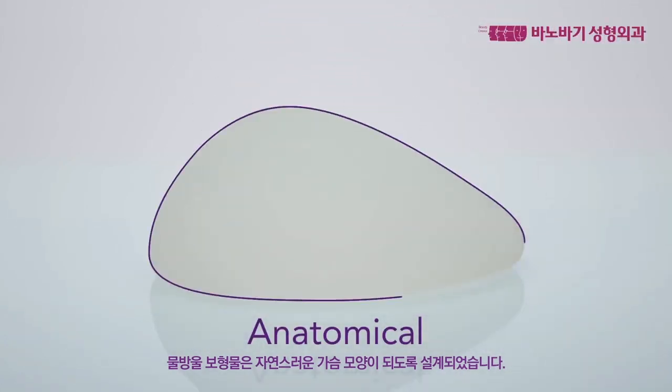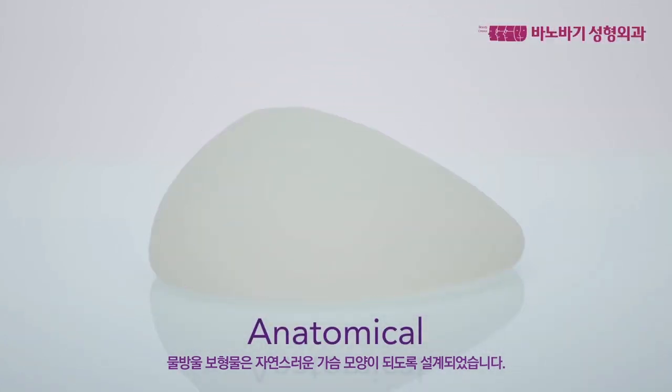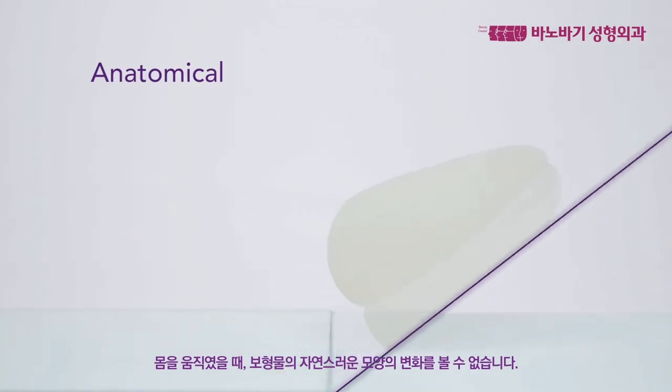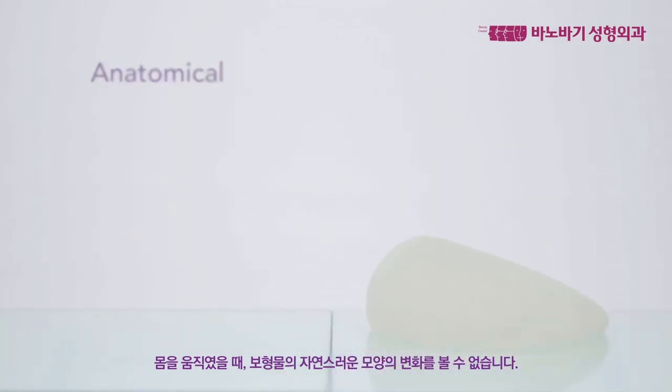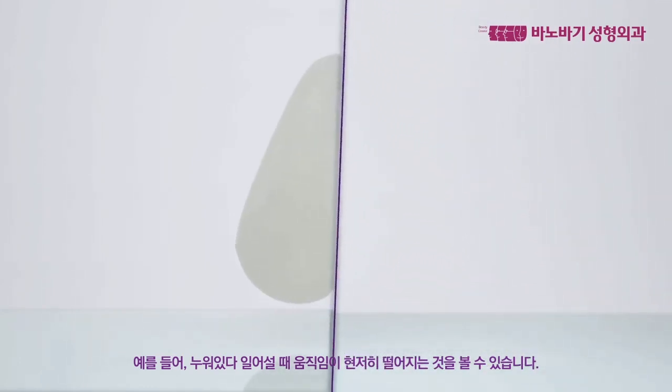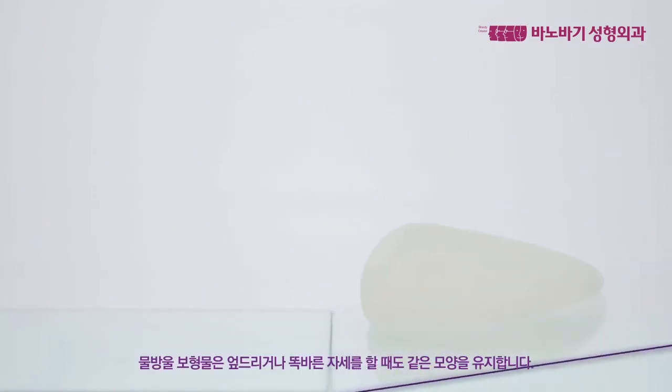Anatomical implants are often called teardrop-shaped because they're designed to simulate the shape of a natural breast. While the result with an anatomical implant is natural-looking, the predefined shape means the implant lacks natural movement and doesn't shift with the body's movements. As an example, see how noticeable the lack of movement is when this patient goes from lying down to standing up — the implant retains the same shape whether the patient is prone or upright.